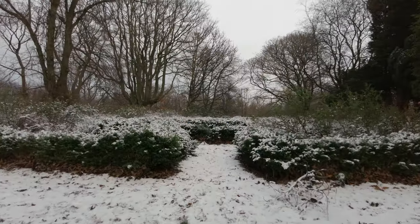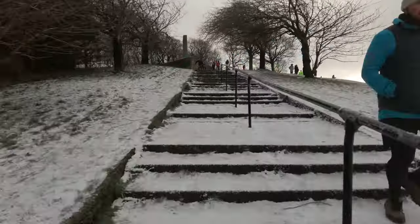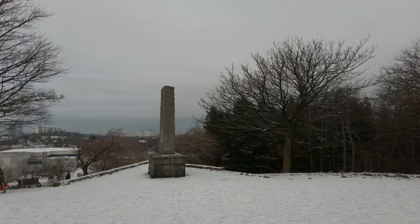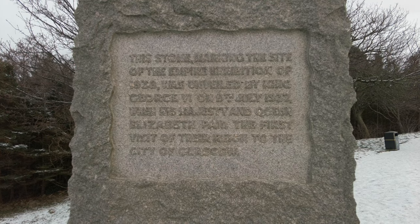One of the main features of the park is this stone you can see behind me here. As we talked about earlier, the Empire Exhibition was a massive thing that took over the whole park back in 1938, and this stone has been put here in memory of it — although it was erected at the time of the event. I believe it was unveiled by King George and Queen Elizabeth in 1937, if I'm correct, and it stays here to this day. I originally thought this marked the site of the Tait Tower itself, but I'm happily wrong about that.